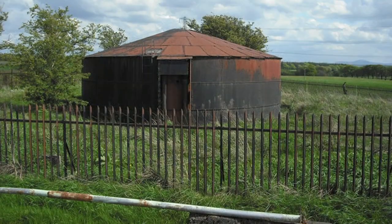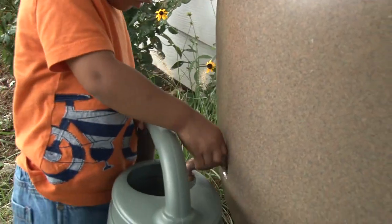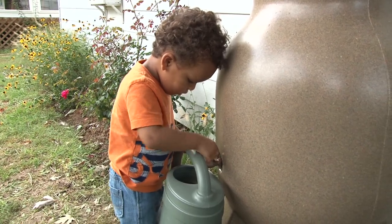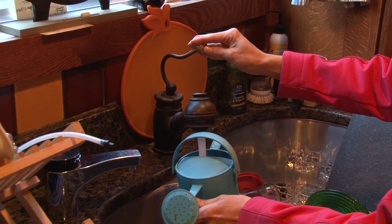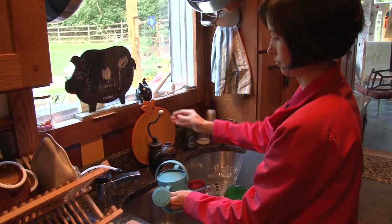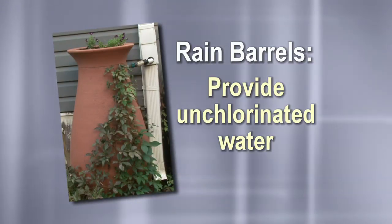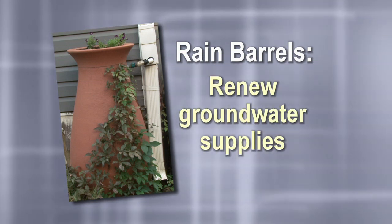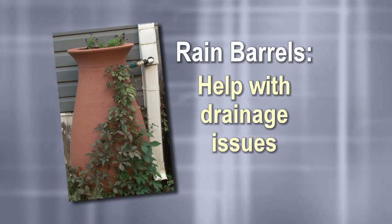Rockville residents are fortunate to have a reliable source of clean drinking water and don't have to rely on on-site water storage for day-to-day water supply. And yet, consider how often you use tap water to water both outdoor and indoor plants. Why pay for something that's free? In addition to saving money, rain barrels also provide a source of unchlorinated water for your plants, reduce flooding, renew local groundwater supplies by reducing stormwater runoff, and help with drainage issues you may be experiencing on your property.